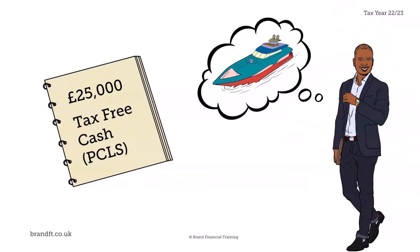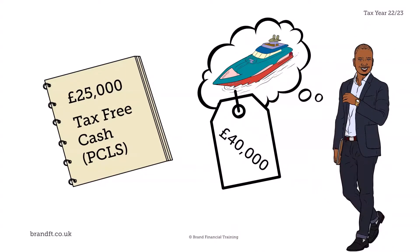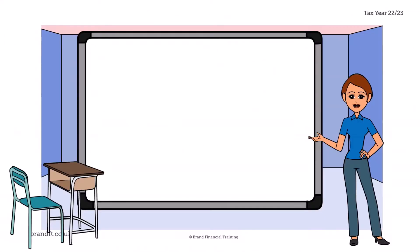Derek is excited about the idea of the cash, as it could give him the opportunity to fulfil his lifetime dream of owning his own boat, which will cost around £40,000.